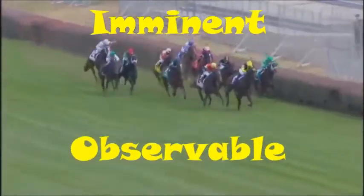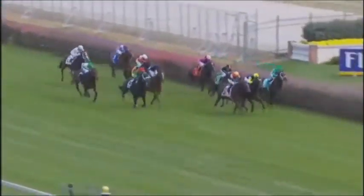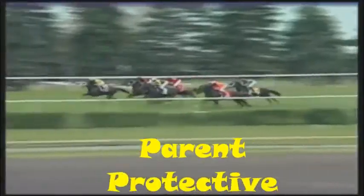Is it out of control? Imminent? Observable? Likely to result in severe harm to a vulnerable child? The Protective Investigator is also looking at the parents' protective capacities.